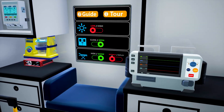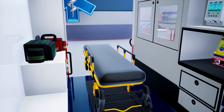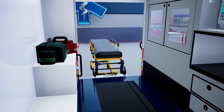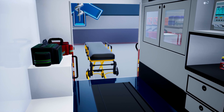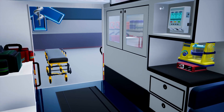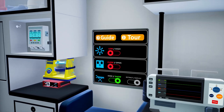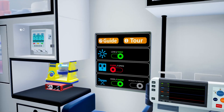Opening the back doors grants you the option to deploy the stretcher if needed. You can also adjust the brightness level.